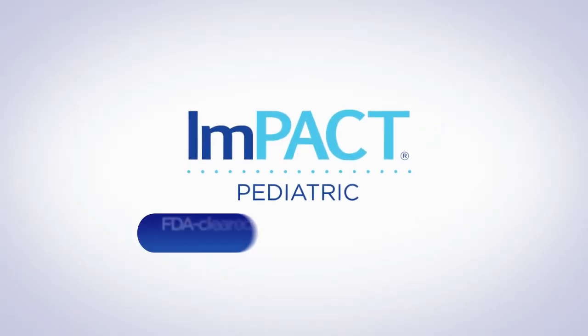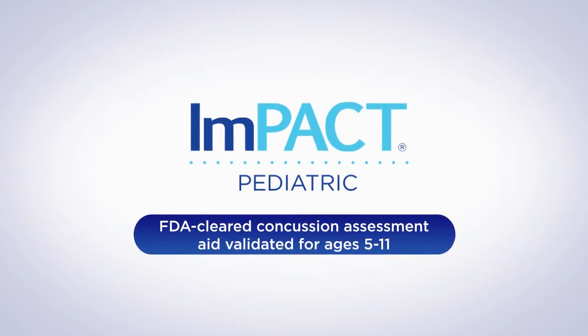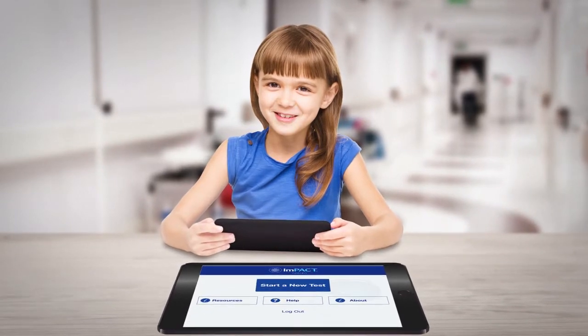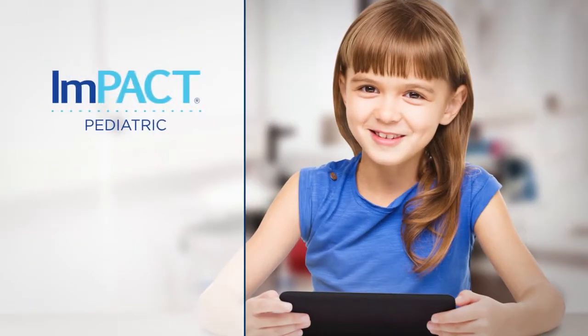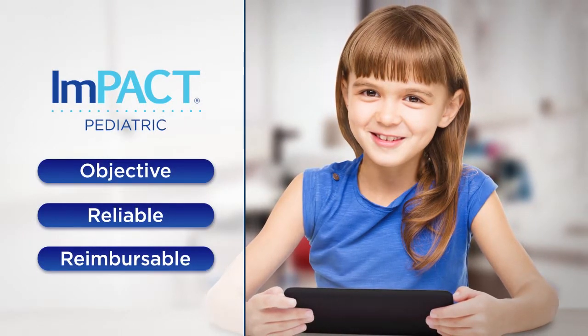Impact Pediatric is the first and only FDA-cleared concussion assessment aid validated for ages 5 to 11. Designed to help pediatric healthcare providers address the growing concern of pediatric concussion management, Impact Pediatric is an objective, reliable, and reimbursable concussion assessment aid that is easy to use in any clinical setting.